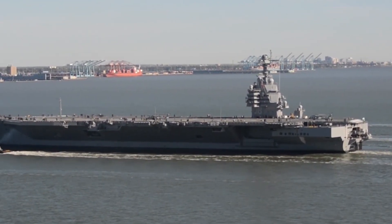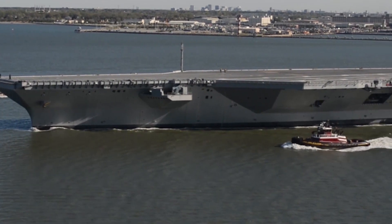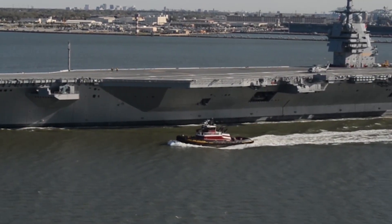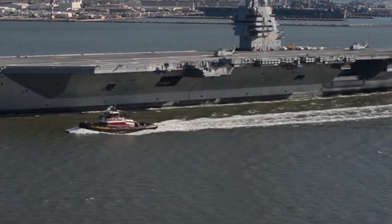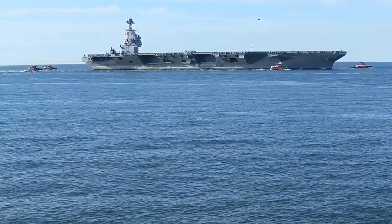Currently, the Navy's aircraft carrier force consists of 11 CVNs, including 10 Nimitz-class carriers, CVNs 68 through 77, and those ships entered service between 1975 and 2009.